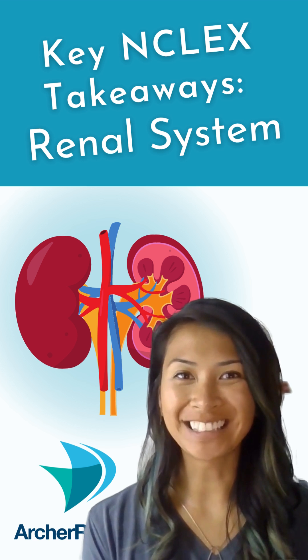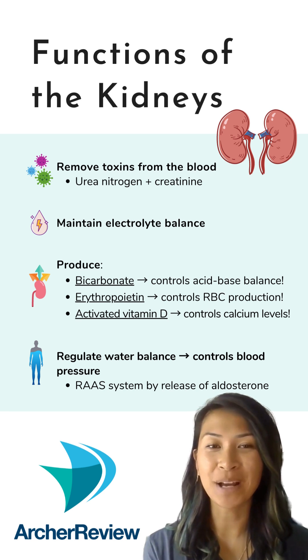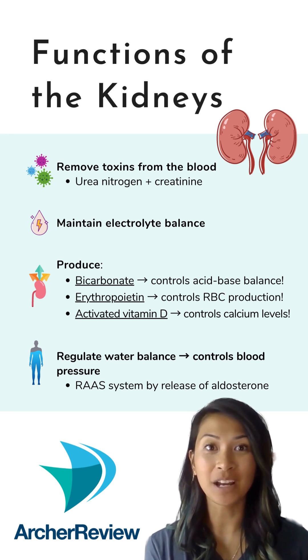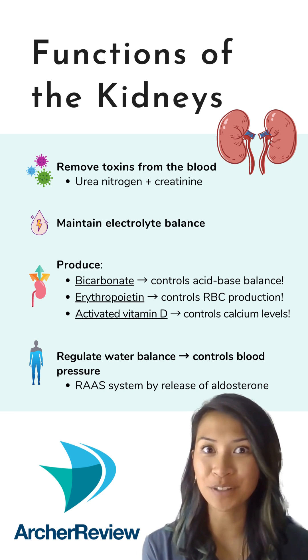This is our weekly wrap-up on the renal system. Some functions of the kidney include fluid and electrolyte balance, blood pressure management, and removing toxins like urea and creatinine from the blood. If you see these values elevating, then your patient could be in renal failure.